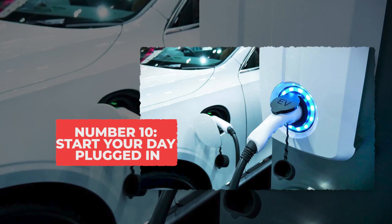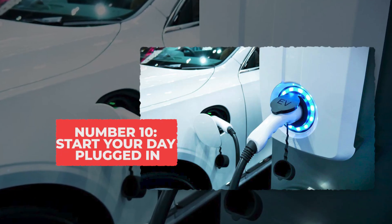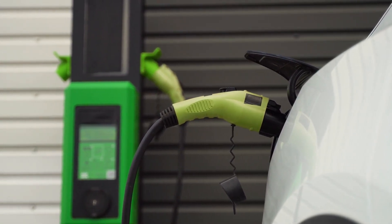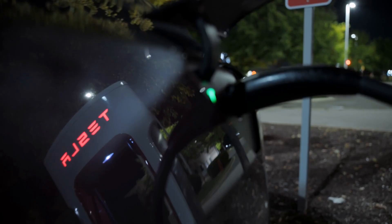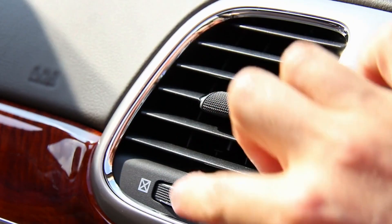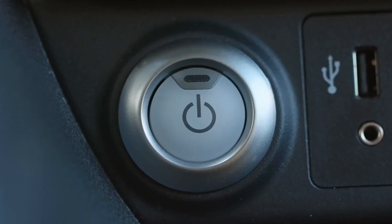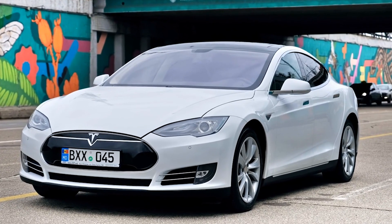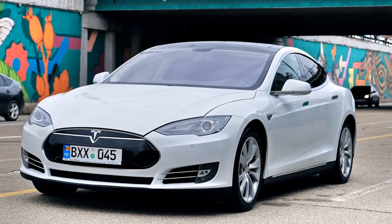Tip 10: Start your day plugged in — don't heat or cool on battery. What most people don't know is that when you start your day with the car still plugged in, the battery doesn't have to work hard at all. The heater or AC gets its energy from the wall, not from the battery, so it isn't straining the moment you press the start button. This one habit can save a surprising amount of range every single morning.